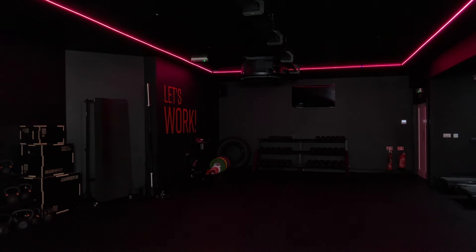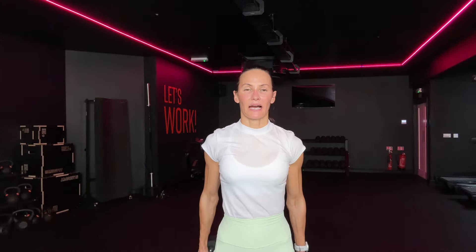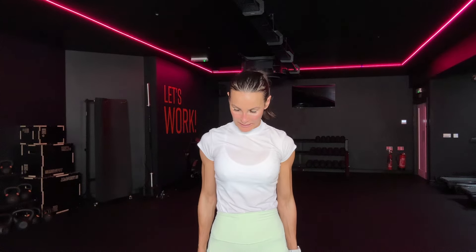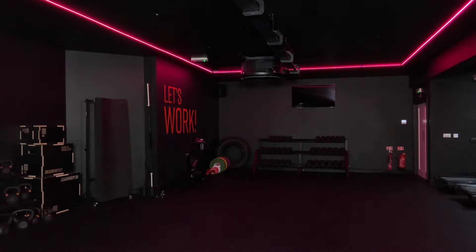Wow. So next up: side, front, hammer, bicep. Side, front, front. Hammer, bicep, side, front, hammer, bicep. We're not swinging there, right? 27. Bicep. 15. Make it count, come on. Bicep. Three, two. Last one, oh man.